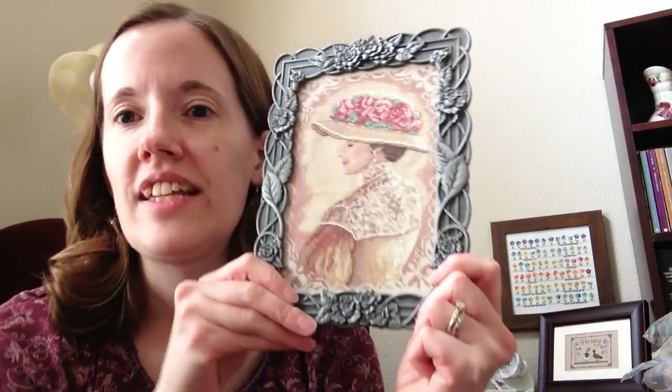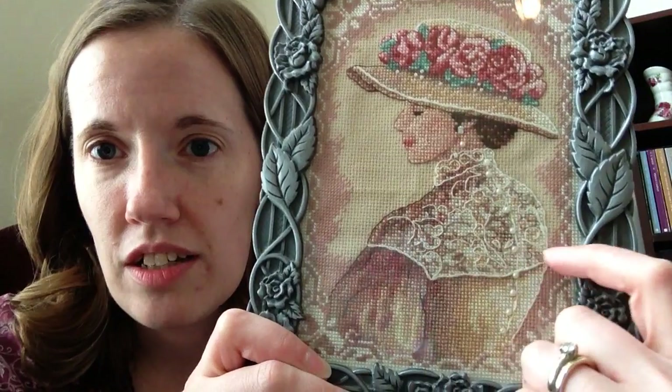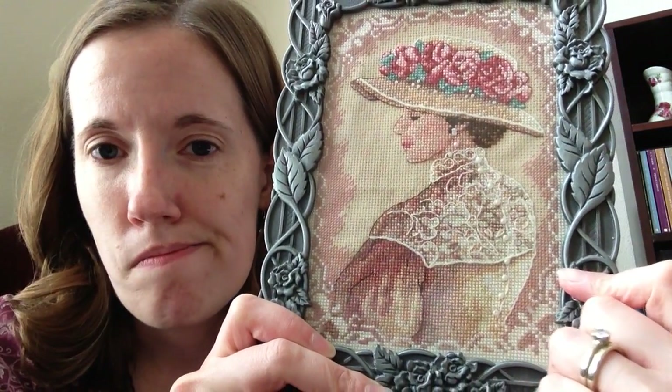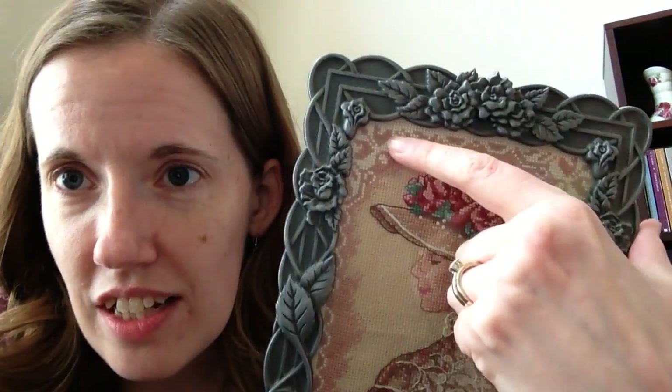First, I'm going to show my finishes, and these will be chronological. So first, I thought I would show this fancy lady, which is not one of the aforementioned brands. This is Victorian Lady by Dimensions — I believe it was a Dimensions Gold Petite. It's a 5x7 frame I found at Walmart, has little beads on the back of her dress and couching to do the lace on her dress. It says 18 count Aida, and the frame here is stitched, but the background is not. This was finished August of 2000, so I guess 19 years ago, and this was my first fancy lady that I finished.